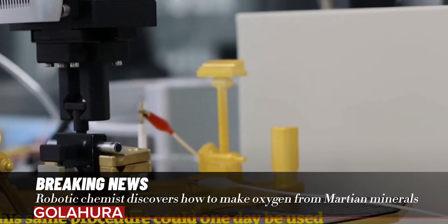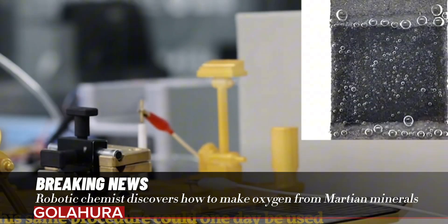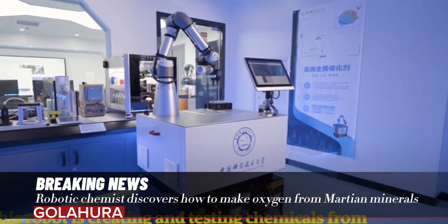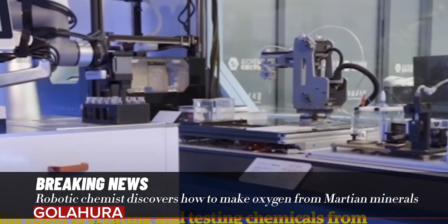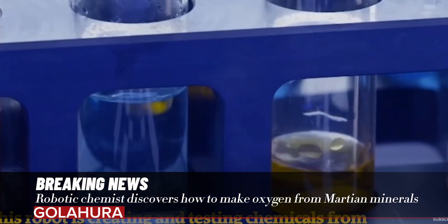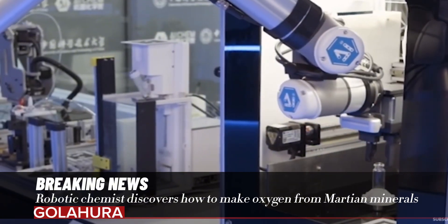Sending supplies to a future Martian colony by spacecraft would be extremely expensive, which makes producing materials with Mars' natural resources an appealing option. But this can be difficult because there are fewer available elements on Mars than on Earth.